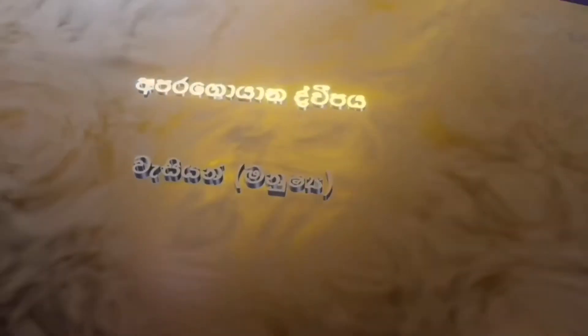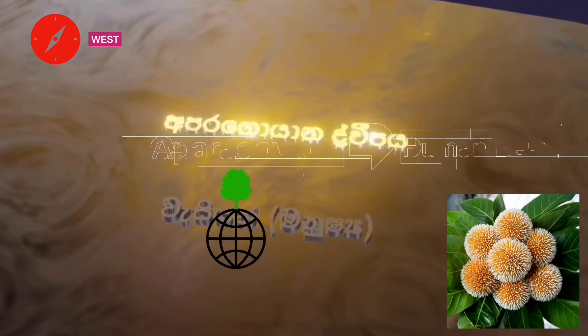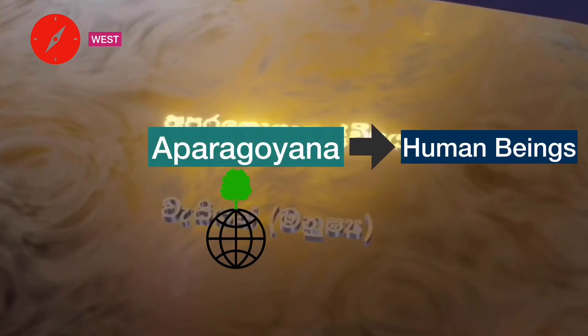Aparagodnea or Aparagoyana is located in the west, and the top surface that is visible from the sky is shaped like a circle. The tree of this continent is a giant Kadamba tree or Burr flower tree. The human inhabitants of this continent do not live in houses, but sleep on the ground. Their main transportation is bullock cart. They are about 24 feet or 7.3 meters tall and they live for 500 years.